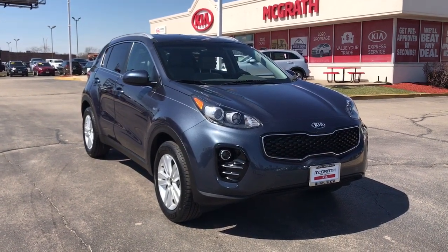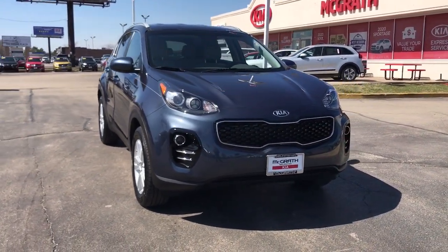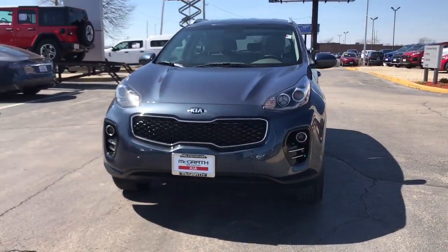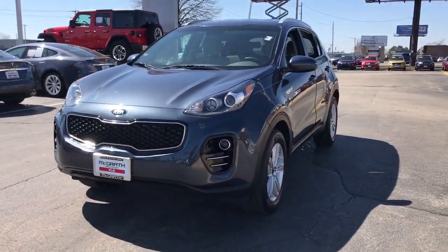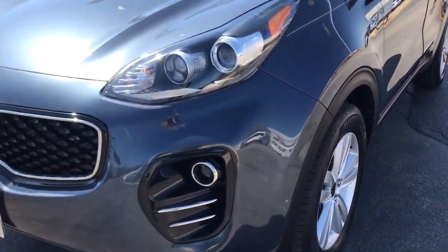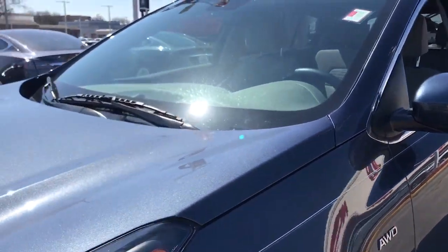Looking for your dream car? It could be the 2018 Kia Sportage. With less than 20,000 miles on the odometer, this vehicle stands out from the rest. Take confidence and your adventurous spirit along on every journey in this elegant and well-equipped Sportage.